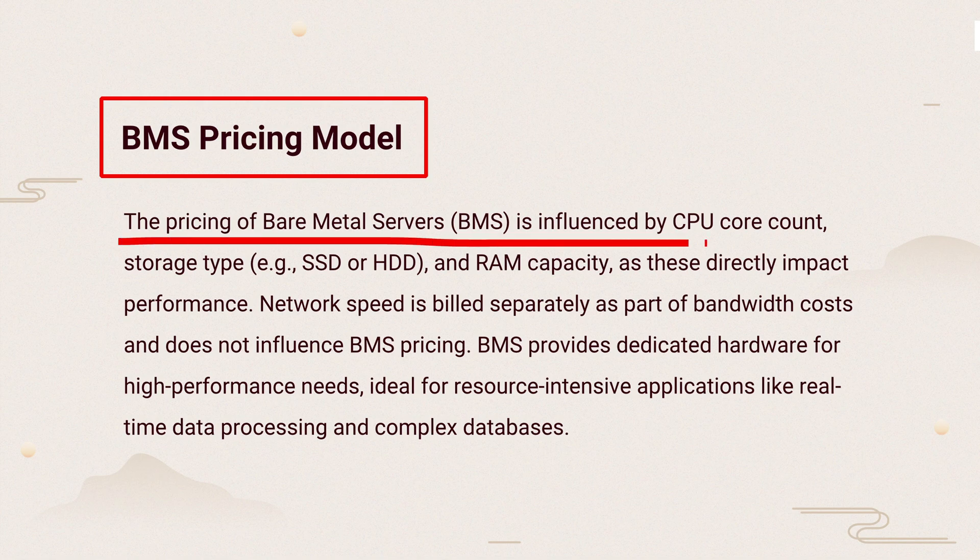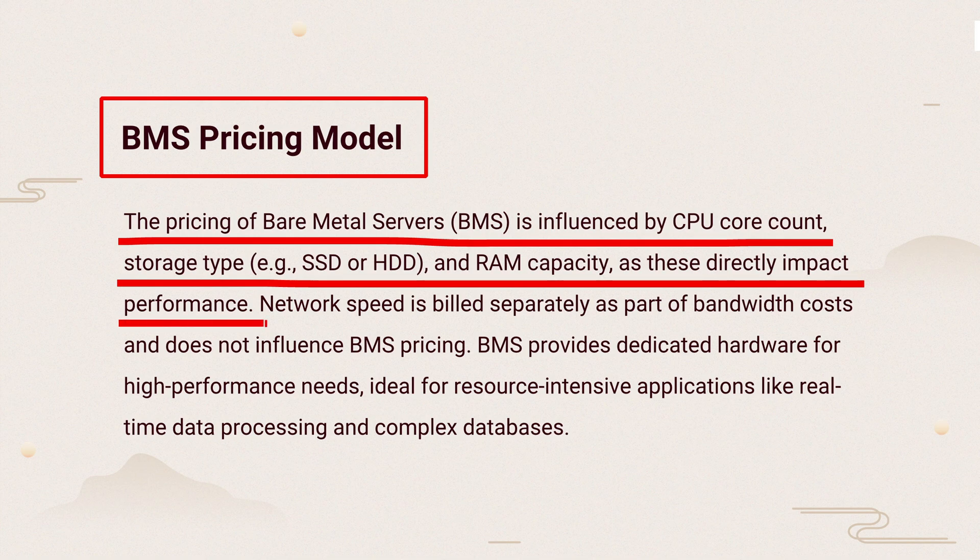BMS pricing depends on CPU cores, storage type, and RAM. Network speed is charged separately. BMS provides strong performance, making it good for heavy data tasks like big databases.